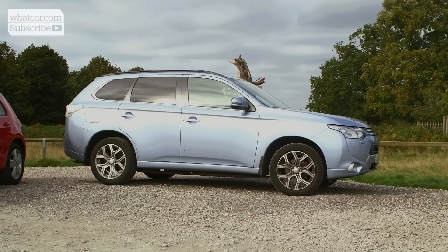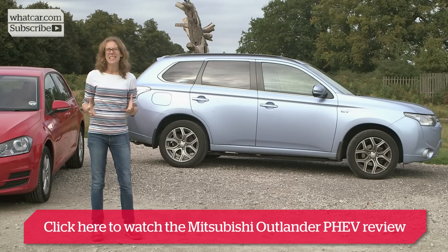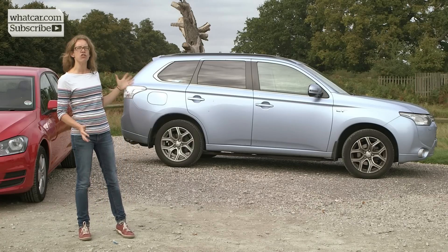Then there's this hybrid Mitsubishi Outlander, which has low speed AEB included in its city crash provision system. It works up to speeds of 22 miles per hour and comes as standard on this top of the range trim.